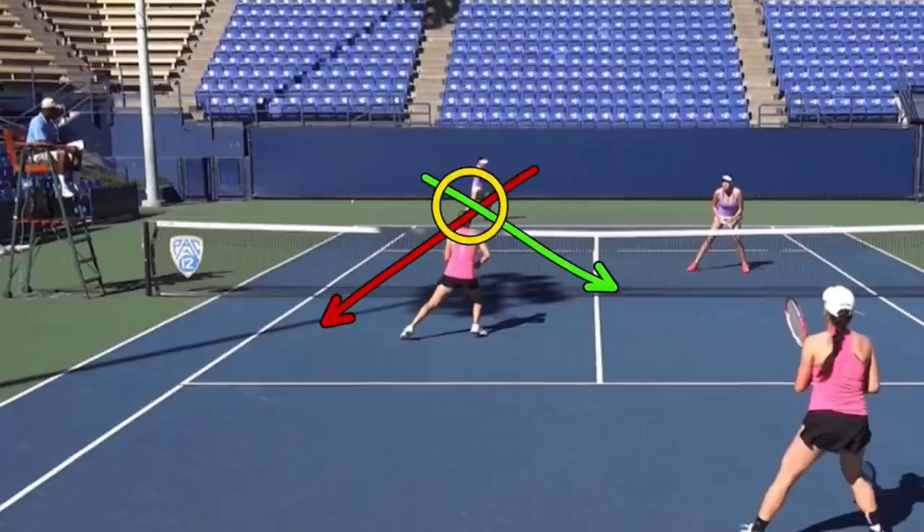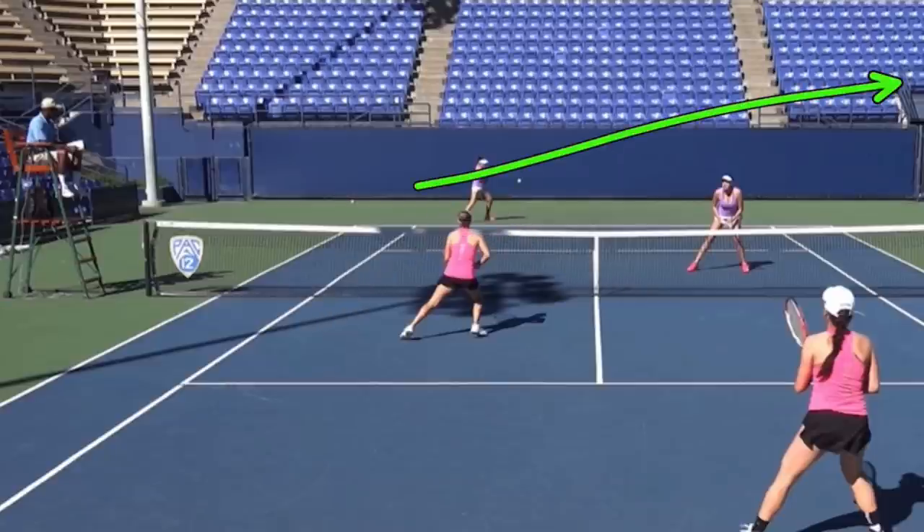If any of you follow baseball, you know that right-handed batters tend to hit their home runs to left field, and left-handed batters tend to hit their home runs to right field — it's kind of their spray chart. Why? Because that's where the leverage is, and they can get power in that direction.